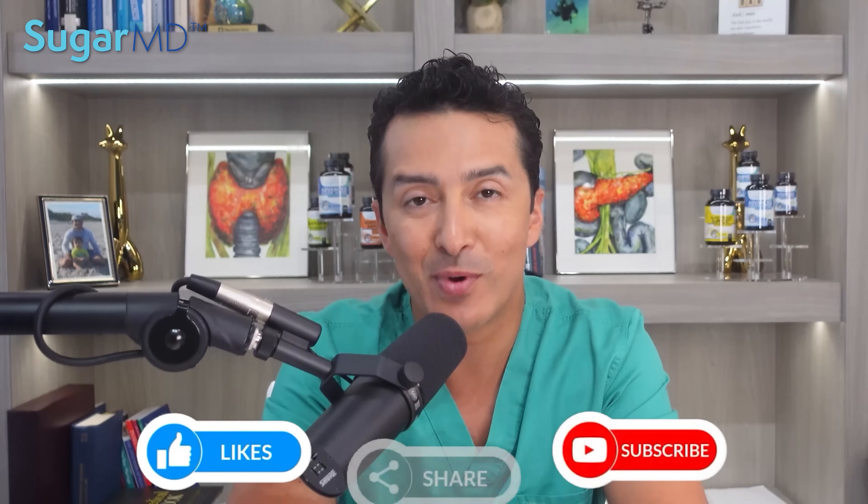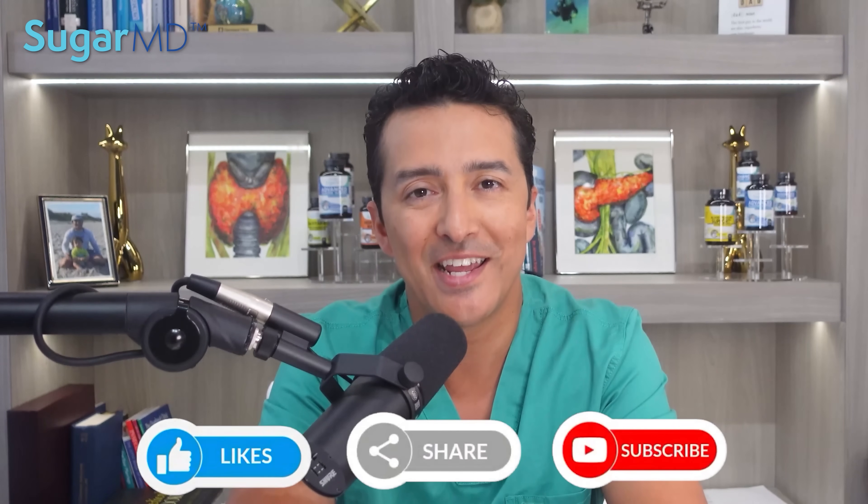Thanks for watching. I will see you in the next video. Remember to subscribe, share, and give a thumbs up. Talk to you later.